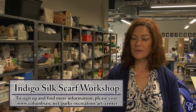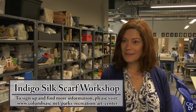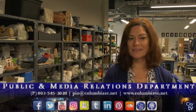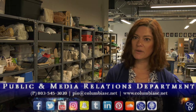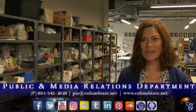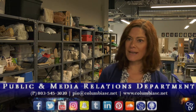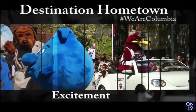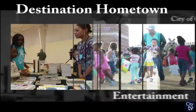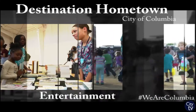Learn something that comes from a South Carolina plant, and you make beautiful things to take home. Thank you for watching Destination Hometown and I hope to see you at the class on March 3rd. Thank you.